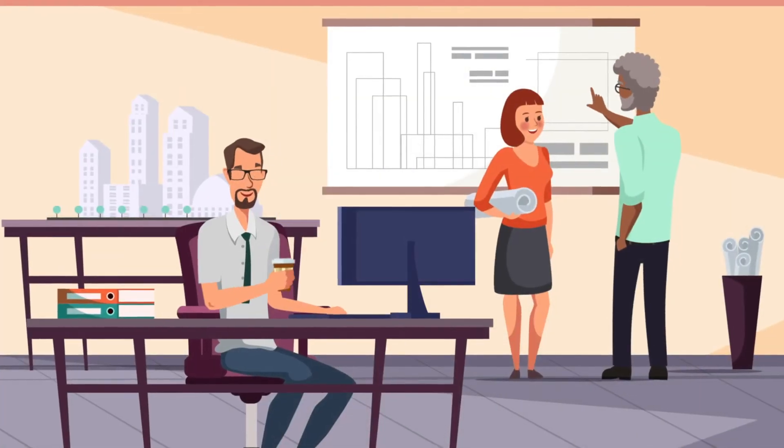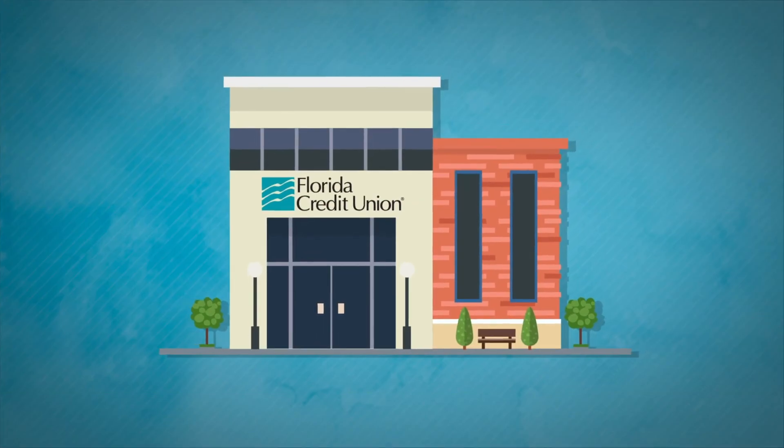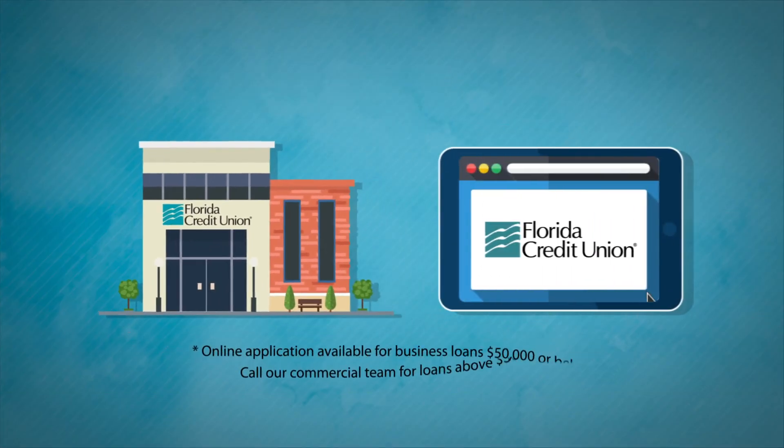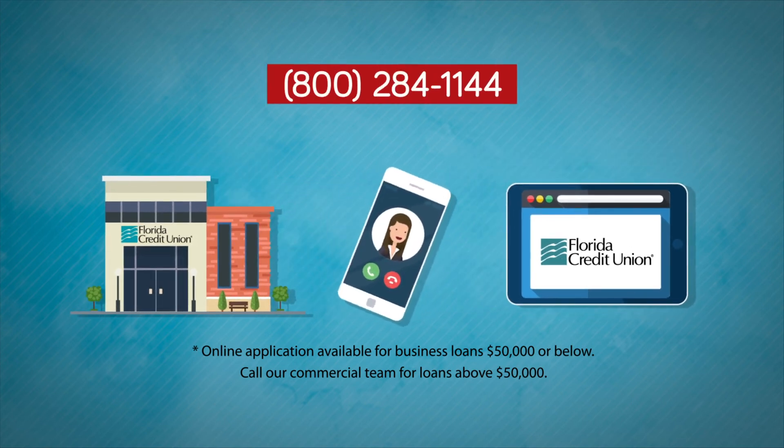If you're ready to take your business to the next level with financing that you can trust, Florida Credit Union is here for you. Apply for business loans at flcu.org, or if you have any questions, speak with a member of our commercial team at 800-284-1144.